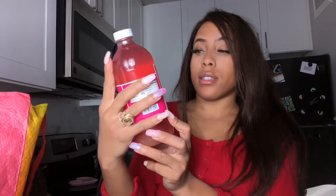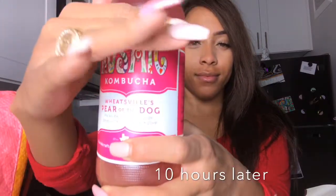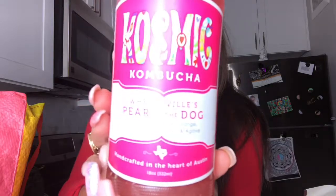I also got some coconut aminos and this custom Cosmic Kombucha from Wheatsville - it's called Pear of the Dog. It has prickly pear, lime, orange, olive juice, sea salt, and agave. I hope it's okay because honestly I forgot to refrigerate it, so hopefully I don't get sick. Actually, I won't get sick - we have to change our thoughts and our way of thinking!